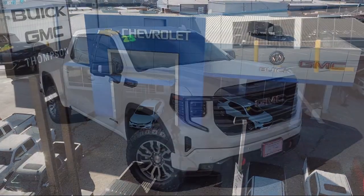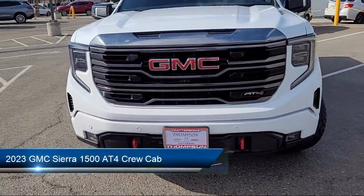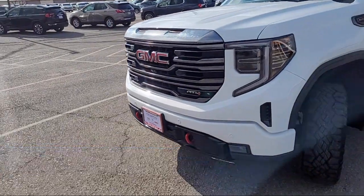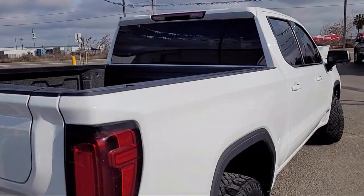Welcome to Thompson Chevrolet, and here's a look at one of our pre-owned vehicles from our great selection of cars, trucks, and SUVs. It comes equipped with navigation, power front windows with driver express up and down, Apple CarPlay and Android Auto.